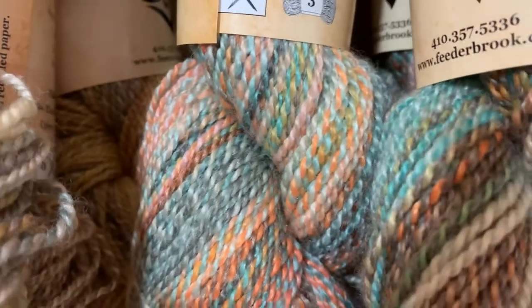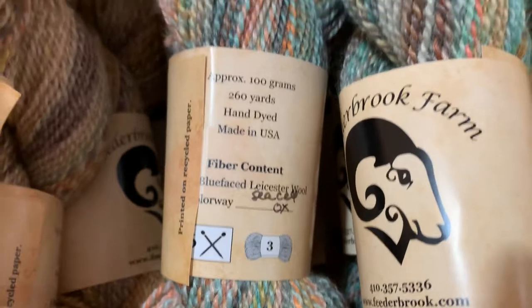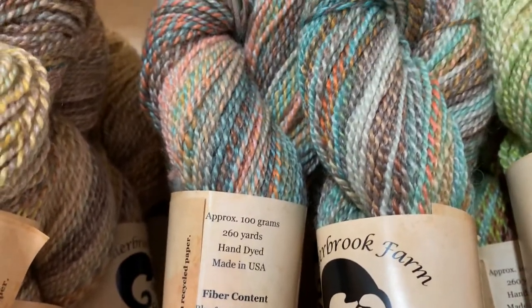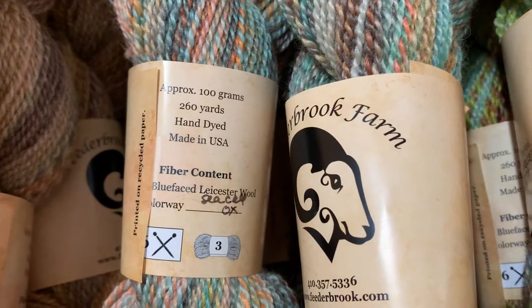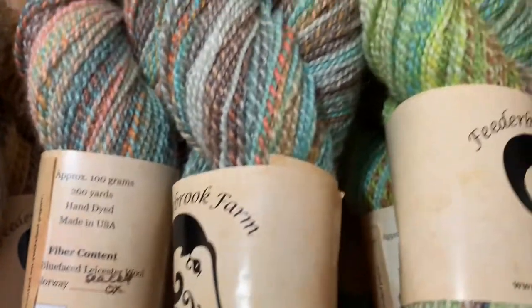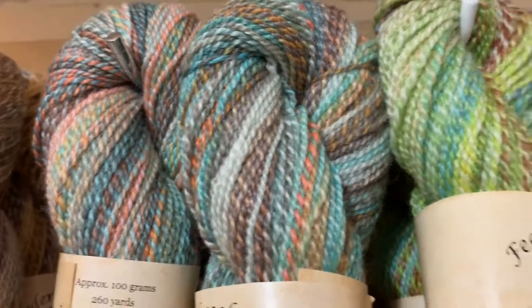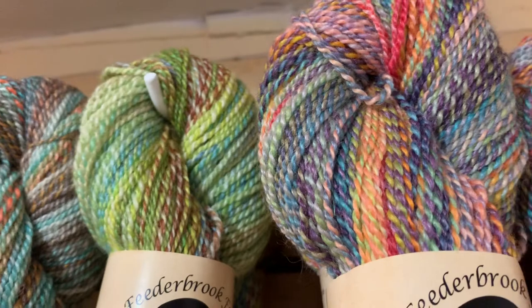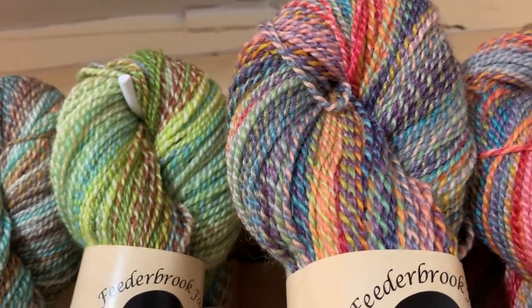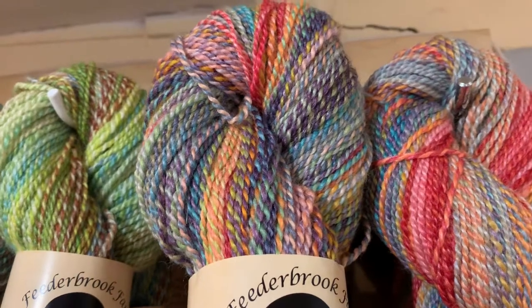These are brand new and only $28 a skein. For Blueface Luster with Sea Cell, you get a 100-gram hank with 260 yards, and the spinning and plying is very well balanced. These are worsted spun, which is slightly different from woolen spun. Woolen spun yarns are a little loftier and have a little more unevenness.